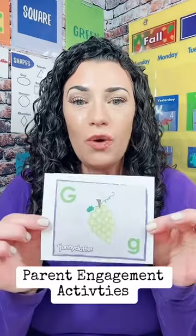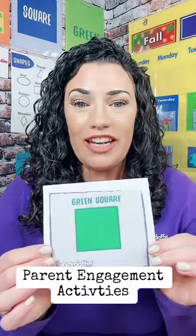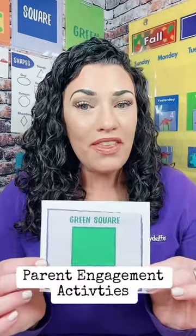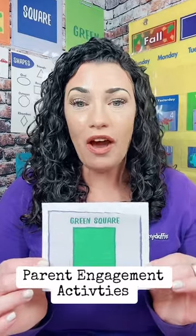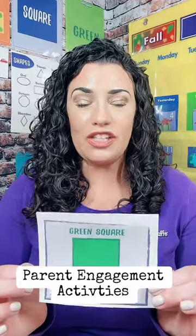Each month you're going to get a page of these very simple parent engagement cards. The front of each card is going to cover something that is related to the theme or the skills focus of the month. So for example, this is December — the shape of the month is square, the color is green.